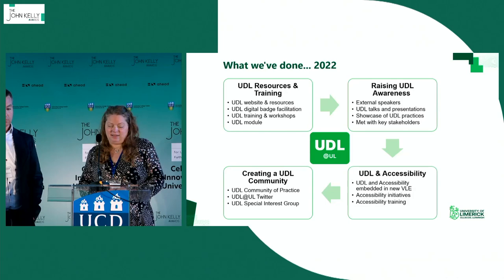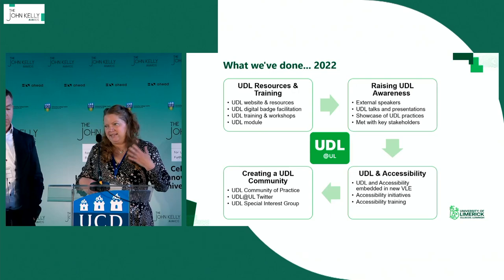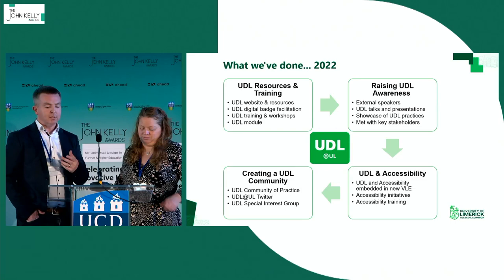We've been developing a UDL module at Level 9, to be taught on the Graduate Diploma and Masters in Teaching, Learning and Scholarship, and we're also going to offer it to students on our Masters in Technical Communication and E-Learning. This module will commence in Spring 2024 and we're currently developing the content. We're also planning to create it as a standalone micro-credential. The module will go beyond introducing UDL to include inclusive practice topics such as anti-ableism and anti-racism, drawing on expertise from across campus and nationally.